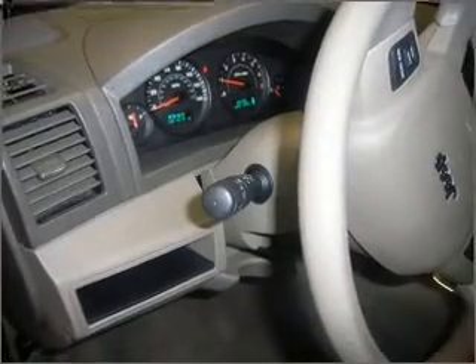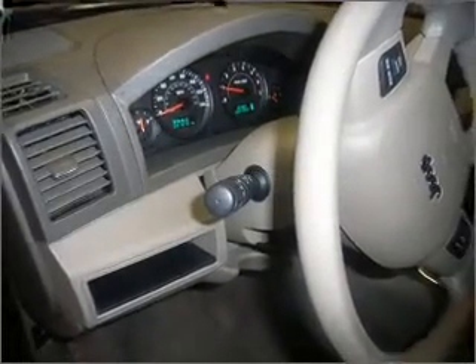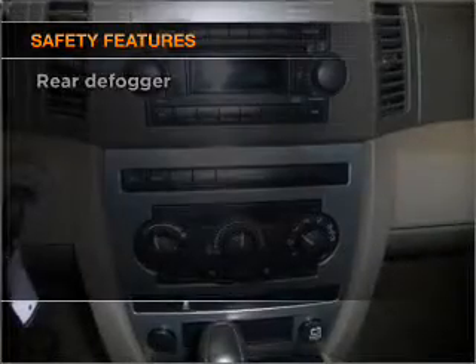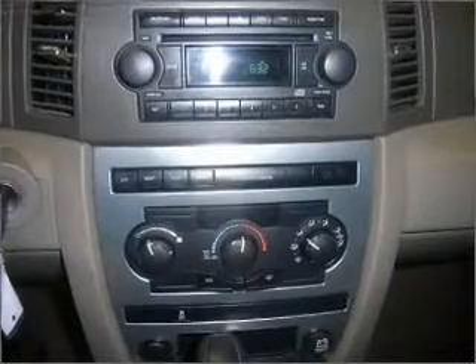Air conditioning, power door locks, power windows, power steering, cruise control, power mirrors, an AM-FM stereo with a CD player, an adjustable tilt steering wheel. And for your peace of mind, the following safety equipment is included: front ventilated disc brakes, passenger airbag. Call today to schedule a test drive.